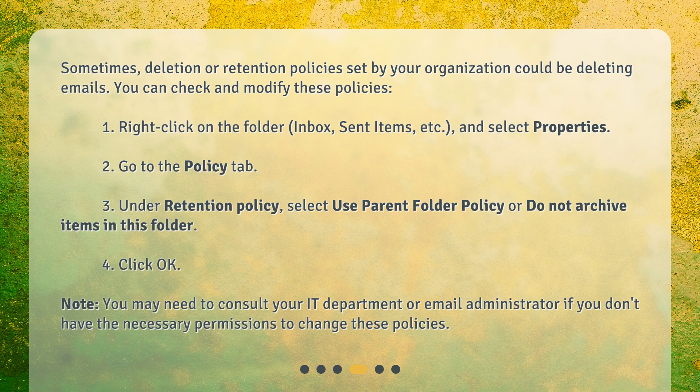Note: you may need to consult your IT department or email administrator if you don't have the necessary permissions to change these policies.